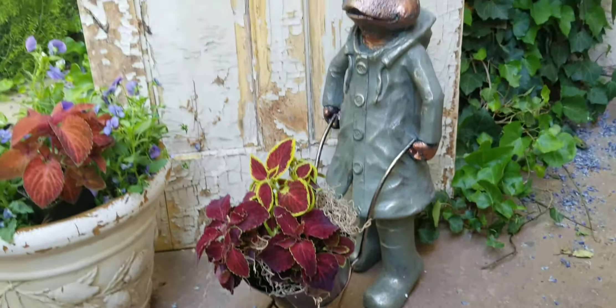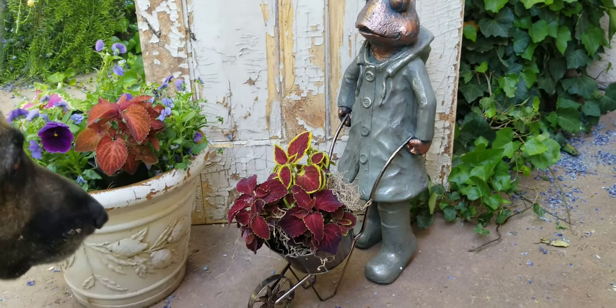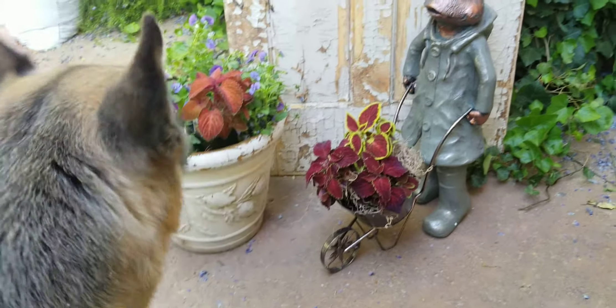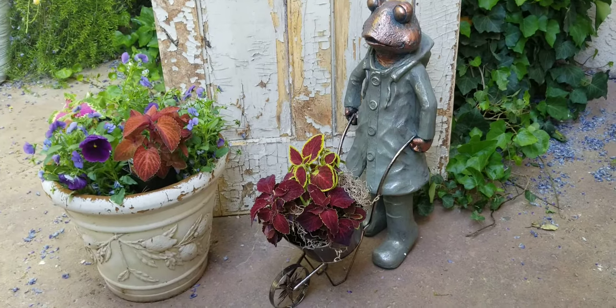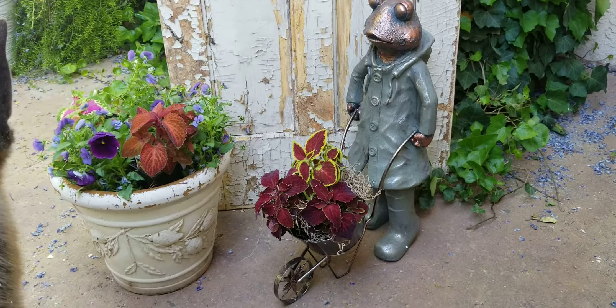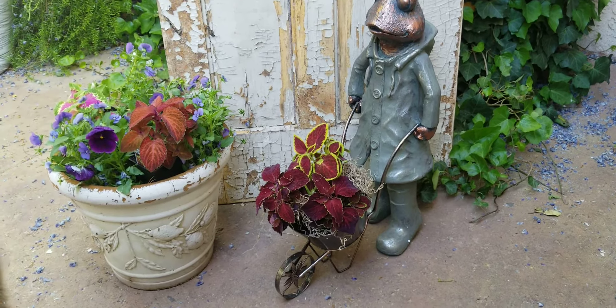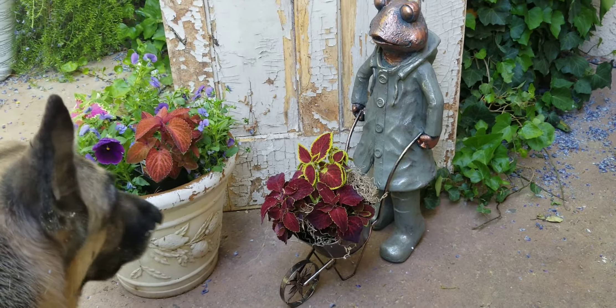So this little guy has got his wheelbarrow. There's Zeppy, my shipping manager — he's helping mama today. But this frog is gardening, and he's got his little raincoat on and his wheelbarrow. I think he's just the cutest thing ever.